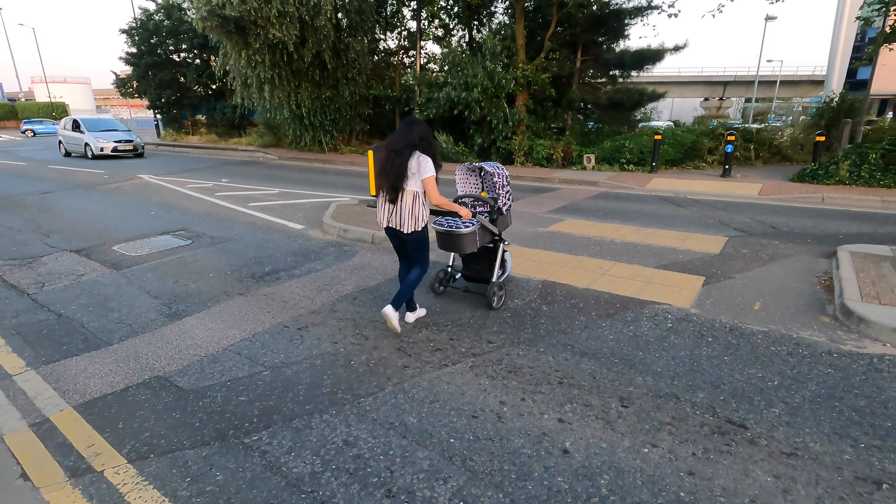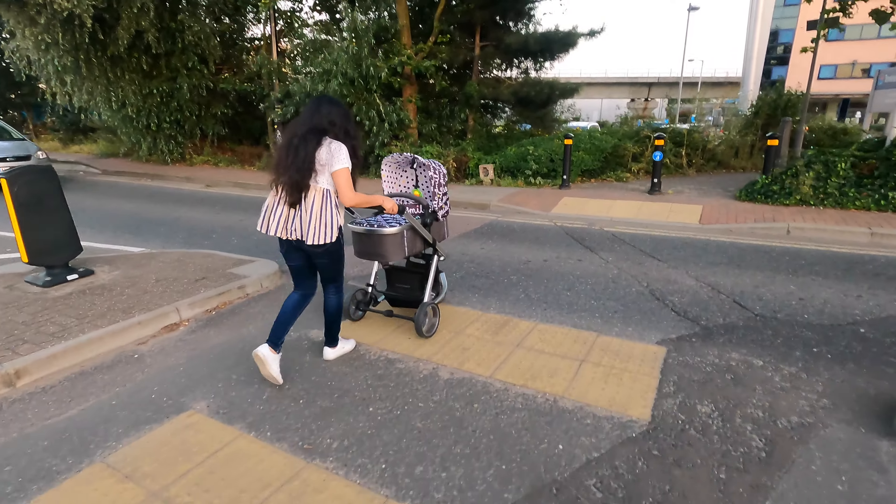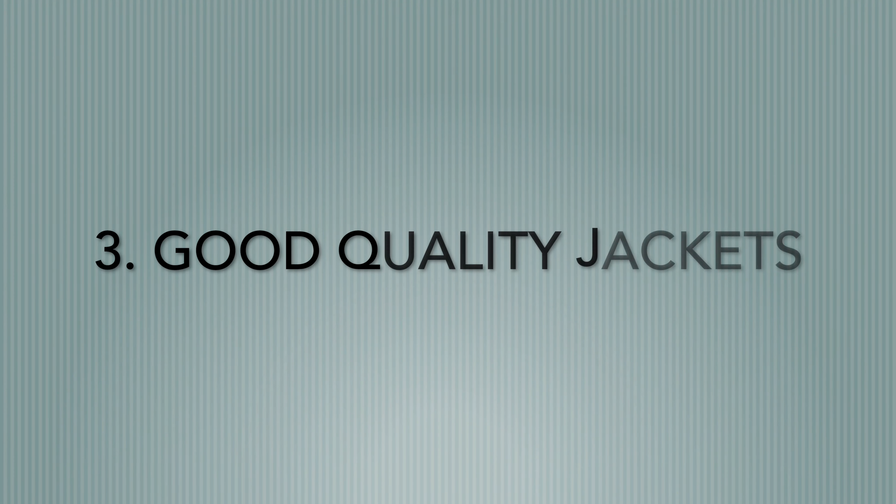The second point is a push chair or pram. If you have a little child, you should have a push chair. Because the stations are a little far away, and if you have to go somewhere in the center of London, you should have a push chair.